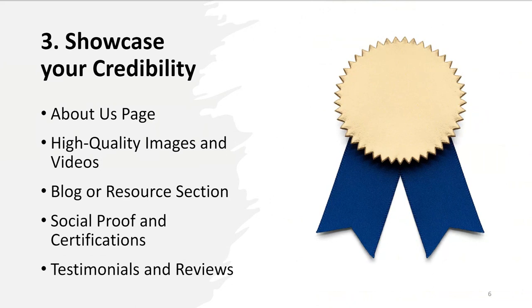Let's talk about showcasing your credibility. Having an about section tells about your company's story, your experience, and why customers should choose your services — and this creates a personal connection with visitors. Also, showcasing photos of your team, cleaning equipment, before and after cleaning shots, or demonstration videos can really enhance engagement and provide realistic expectations of your services.